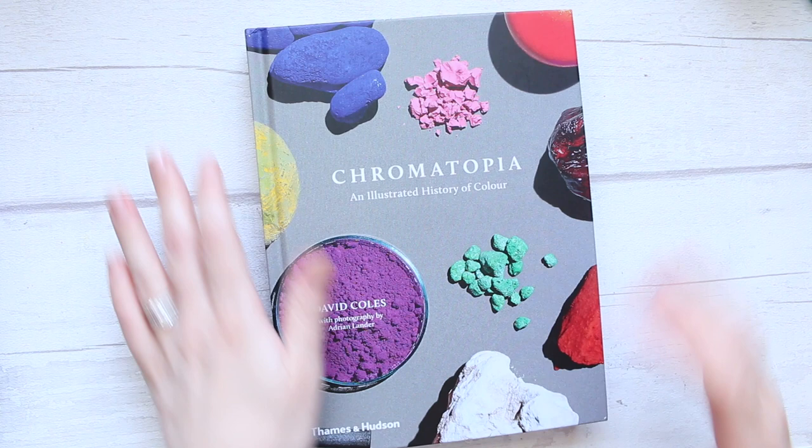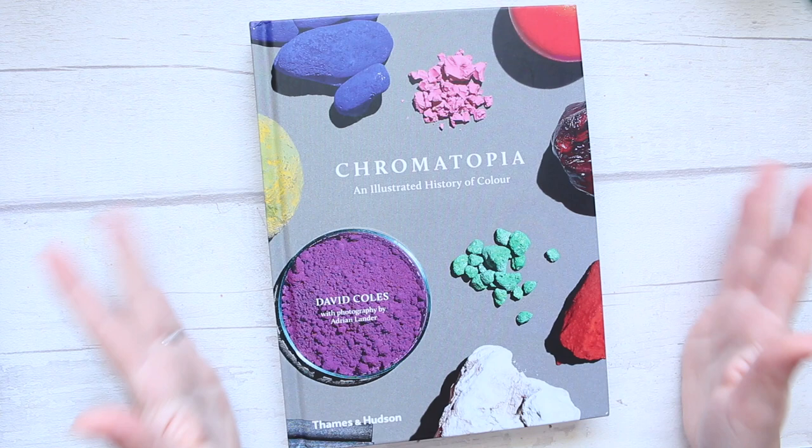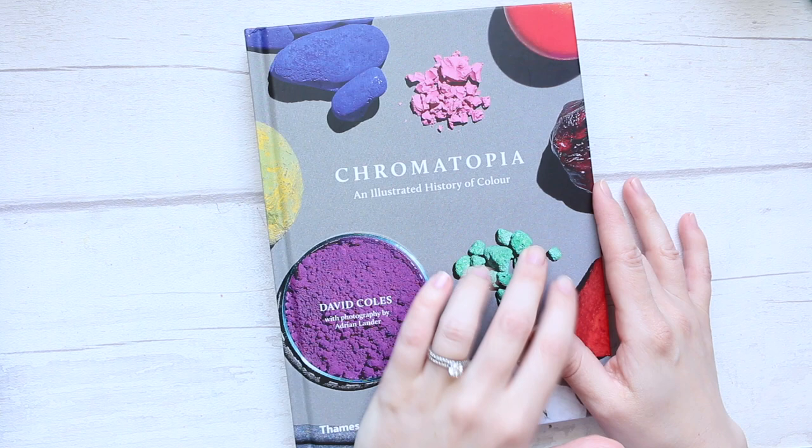Hi everyone! I actually filmed two videos and realized that I didn't switch on my microphone, so that was a little bit annoying. Anyway, I want to share this book with you today. It's called Chromatopoeia, an illustrated history of color, and it's by David Coles.